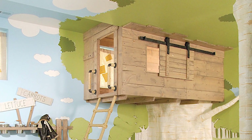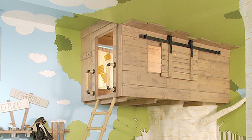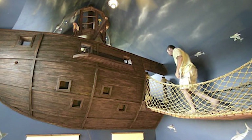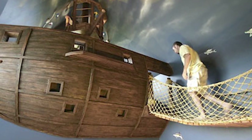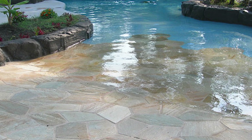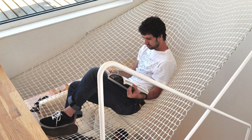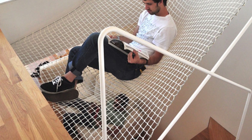Treehouse room for kids. Pirate ship bedroom for yourself. Walk-in pool. Hammock over the stairs.